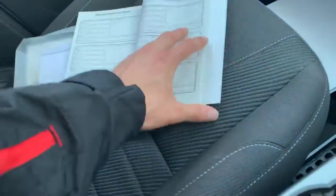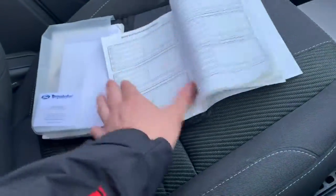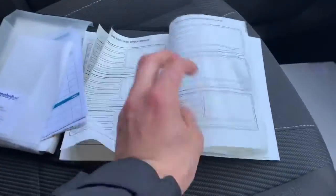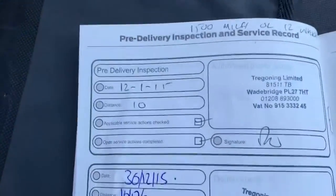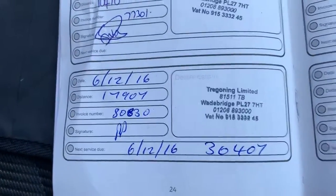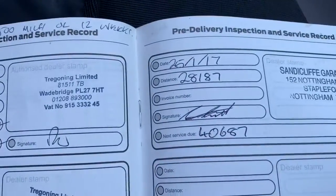As I did say, the Ford service book is full. It has had plenty of services — in total four stamps — and it's just due a service in four thousand miles.